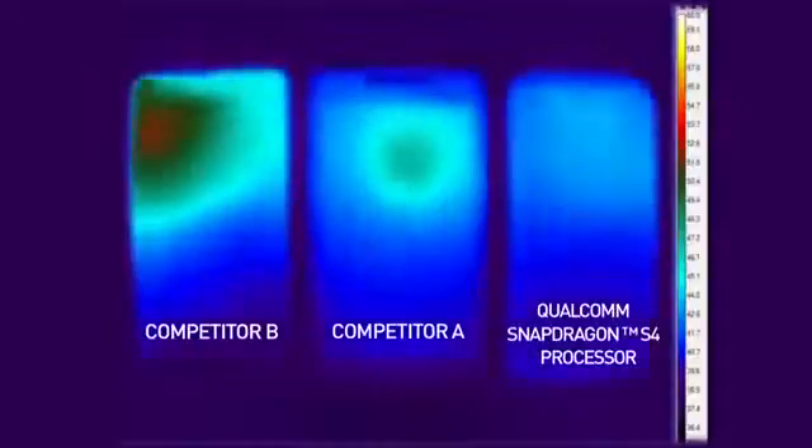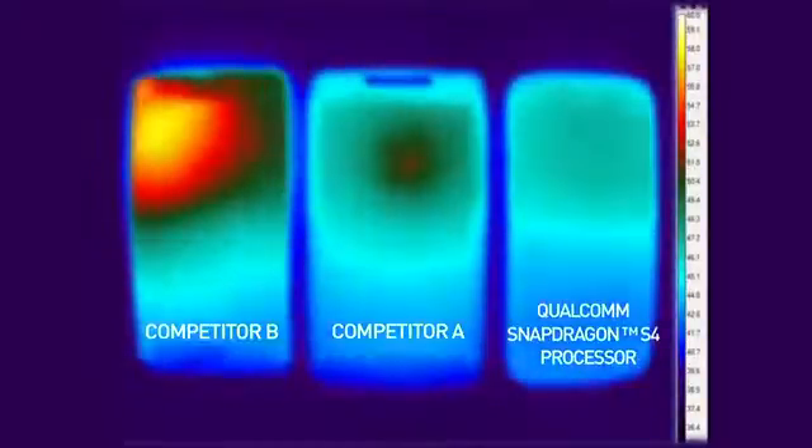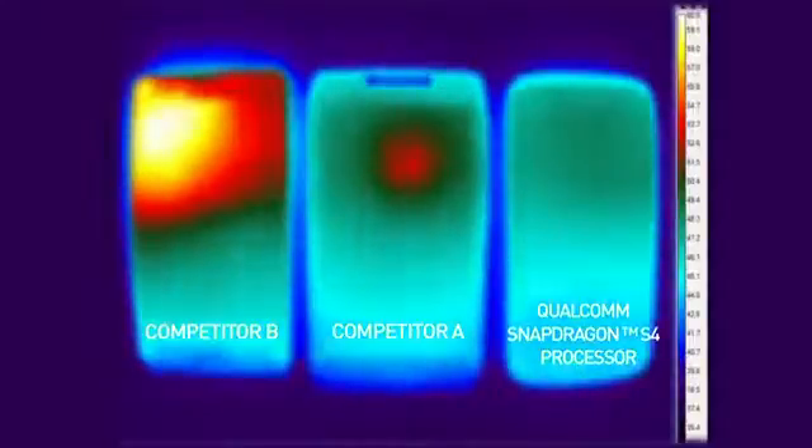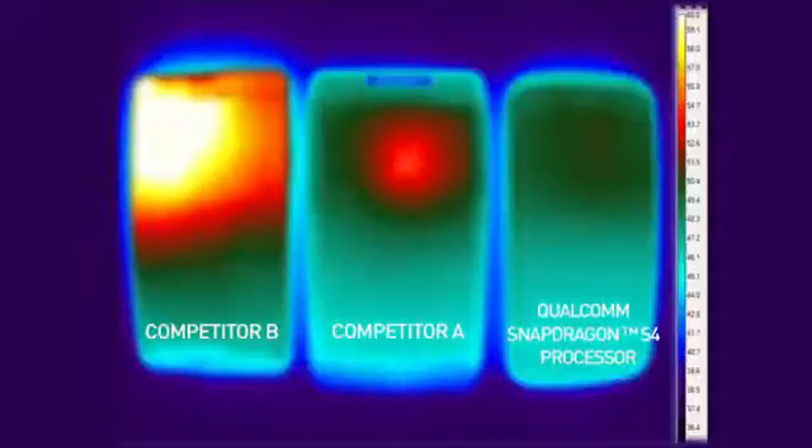One way to show the results is via a heat map through a thermal camera. What we are trying to compare is thermal efficiency when the CPU is delivering peak performance. As you can see, the phone based on Qualcomm's chipset is much more thermally efficient compared to the competition.